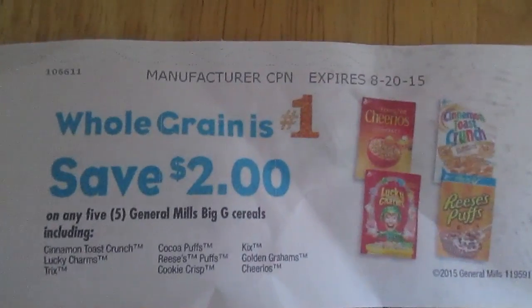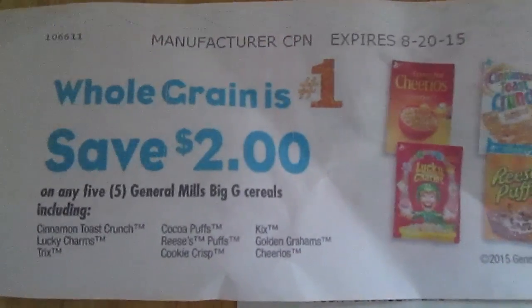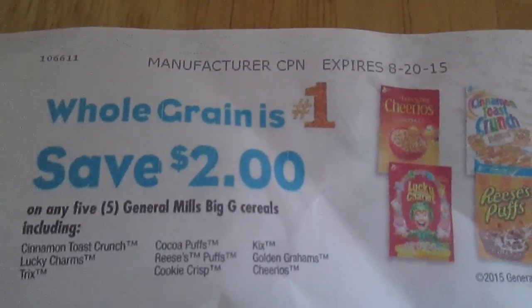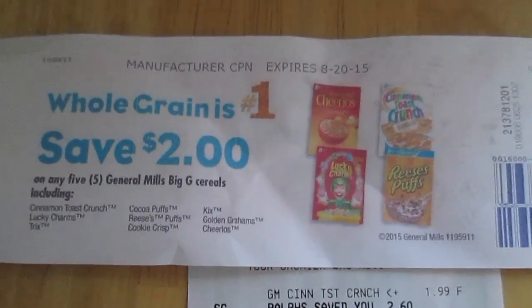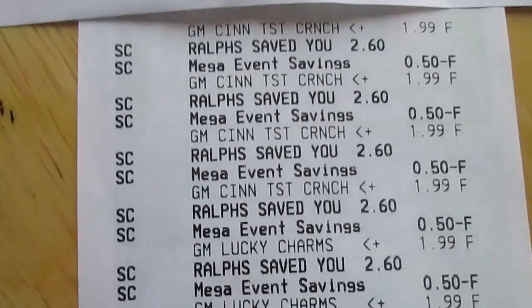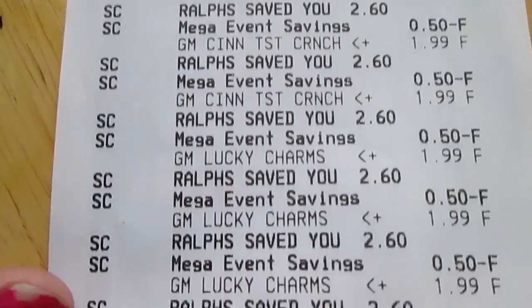This manufacturer coupon printed for me from the Catalina printer when I was at Rouse. It seems like it was triggered at $5 off, and this coupon says save $2 on the purchase of five General Mills cereals — which includes Cinnamon Toast Crunch, Lucky Charms, Trix, Cocoa Puffs, Reese's Puffs, Cookie Crisp, Kix, Golden Grahams, and Cheerios. On my Rouse receipt, the cereal was regularly priced at $2.60, but with the Mega Event savings it came down to $1.49.